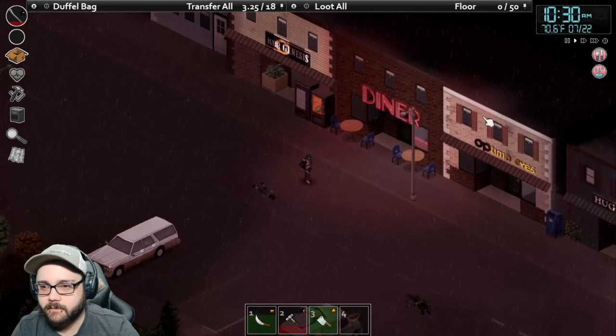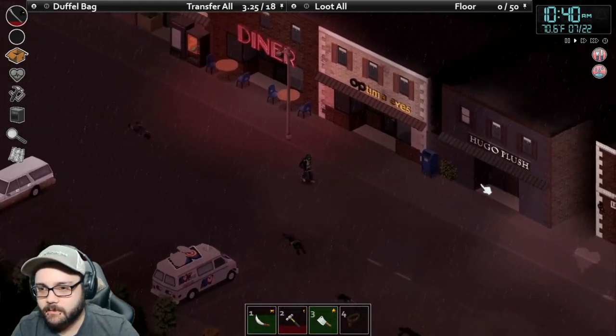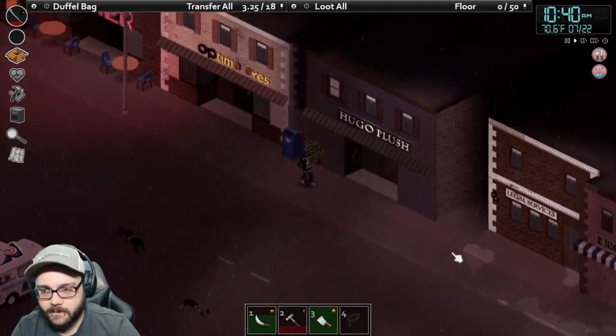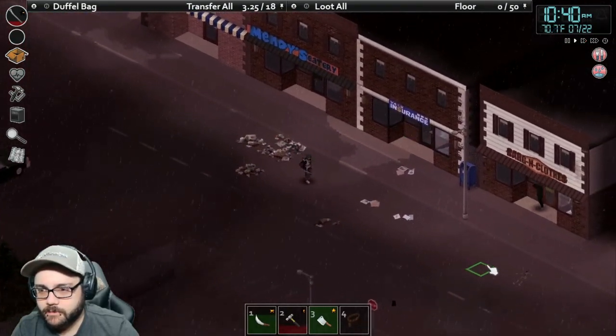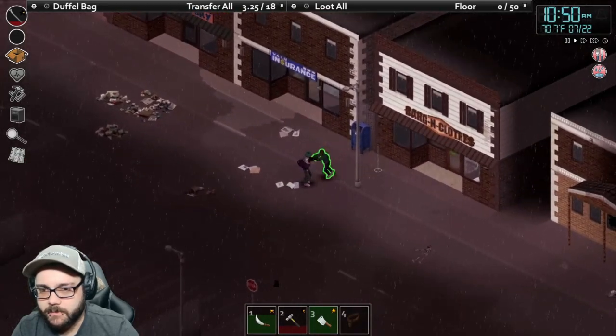Diner. I don't think any of these would have boxes of nails in them. This is probably a clothing store. Nothing in the mailbox. Got all the books I need for now. Insurance, bargain clothes. I haven't been down this way really.